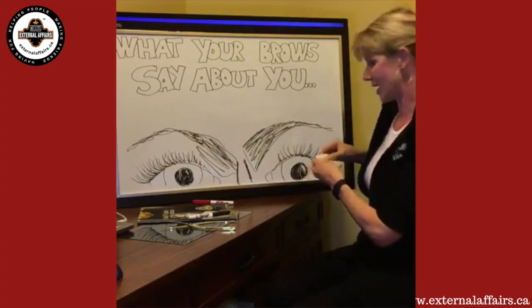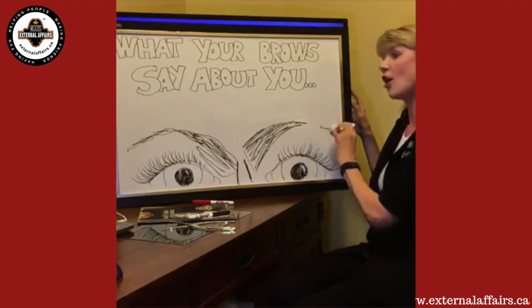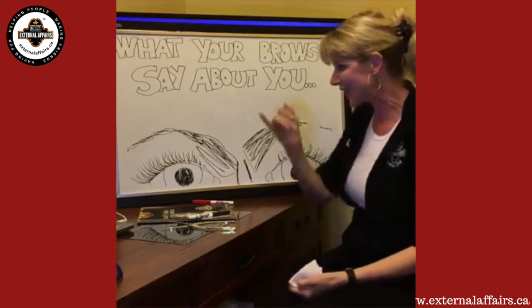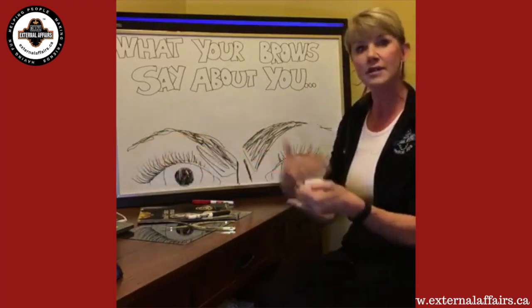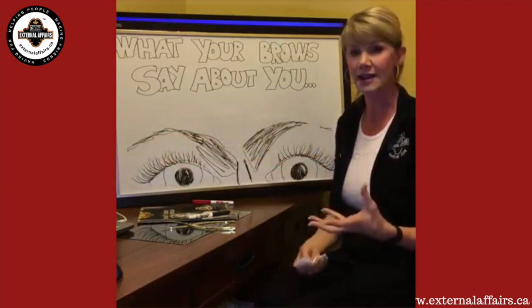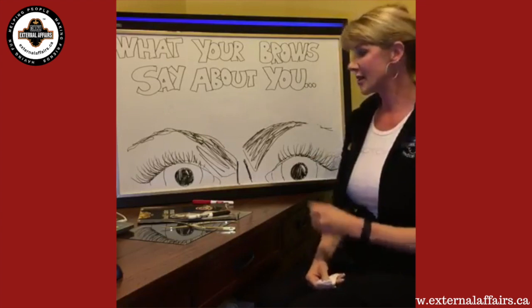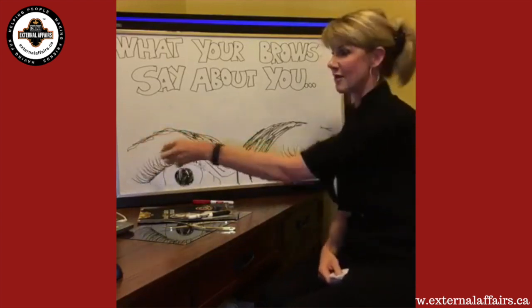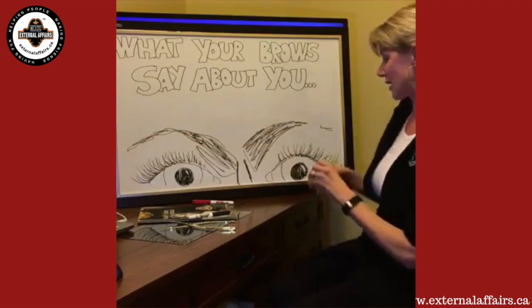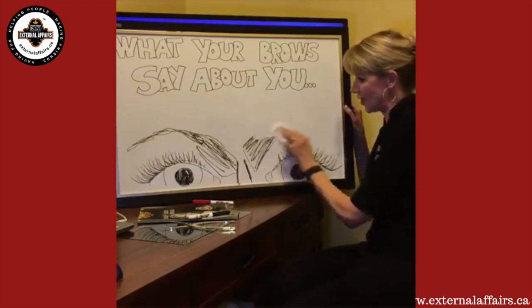Dr. Briggs says that might be low thyroid. What he's talking about is the very few hairs drawn out here. As we get older and our thyroid starts to drop, one of the first signs for women is that they lose the hair on the tail of the eyebrow. So if you're walking around with a lot of bulk hair and just a few hairs out here, that could indicate a little thyroid issue — you might need to come see Dr. Briggs and get that checked out.